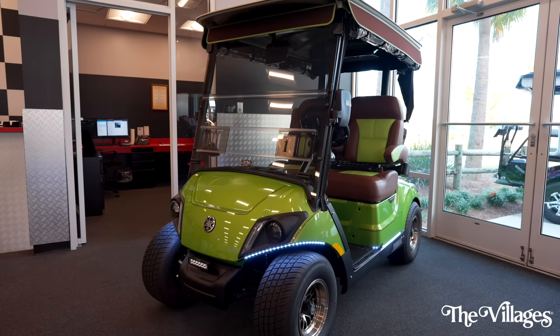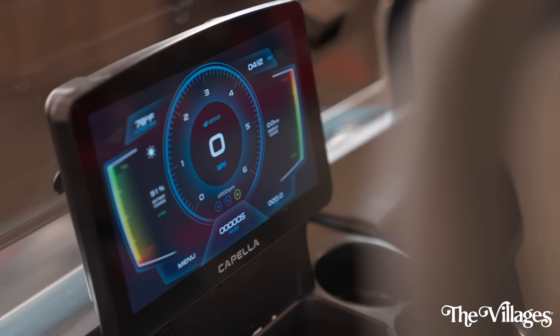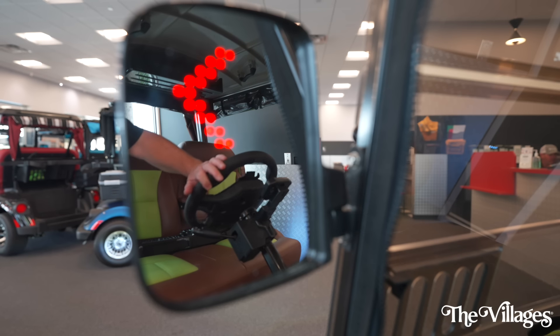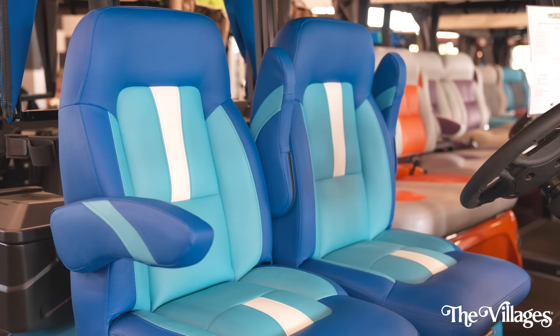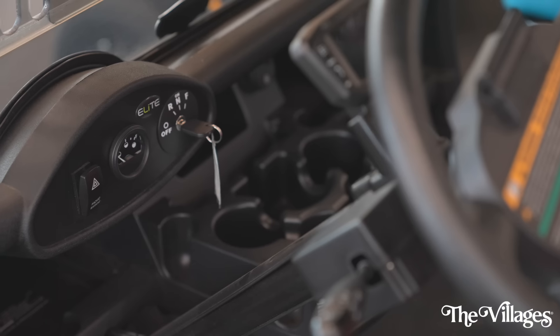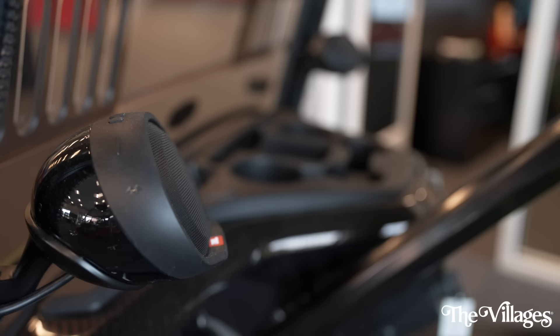We've got plenty of options to put on your golf cars, from undercarriage lights to wheel lights, backup cameras, self-cancelling turn signals, and we have some fun things on the horizon coming soon. Safety is an ever-evolving thing, so we're always looking for new products there as well. There are also a lot of interactive and entertainment-related products.